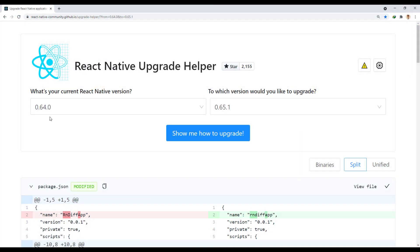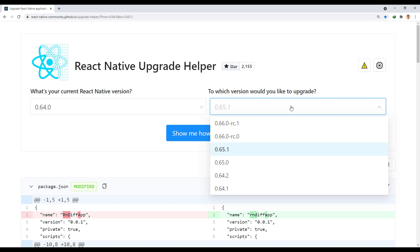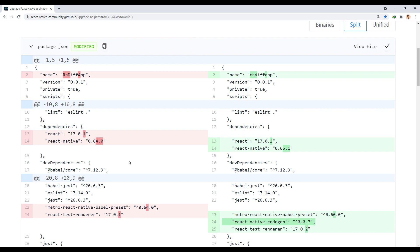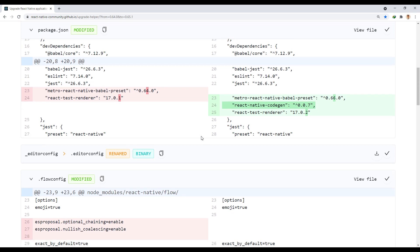Now suppose we want to upgrade from version 0.64 to the latest stable version 0.65.1. Let's look at what changes need to be made. As you can see, React and React Native versions have increased. Also, the Metro and React test renderer versions have been increased, and React Native Code Gen version 0.0.7 is now needed as a dev dependency in the package.json.